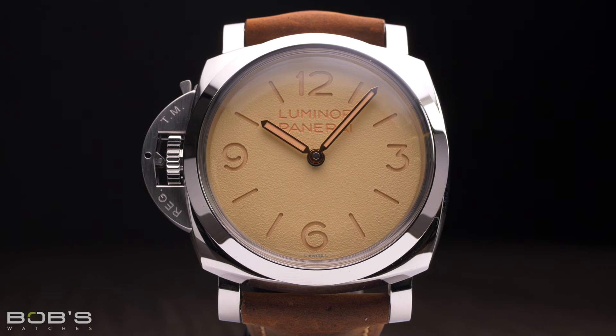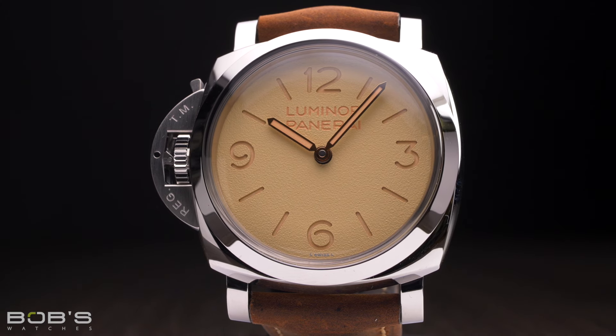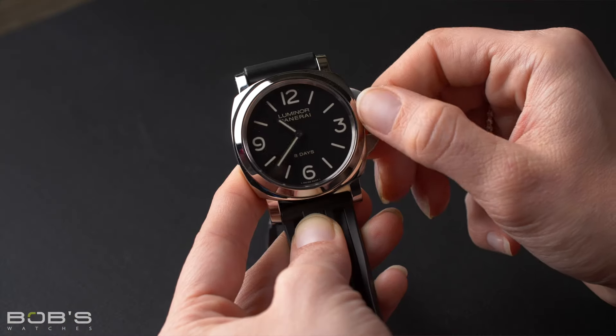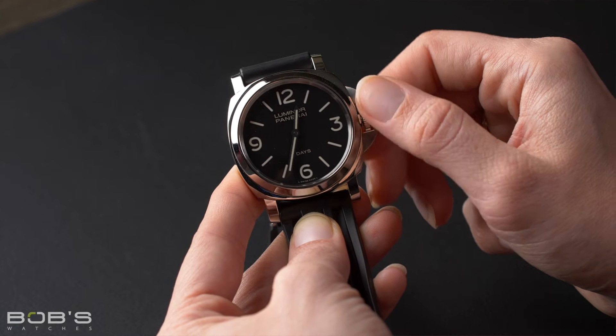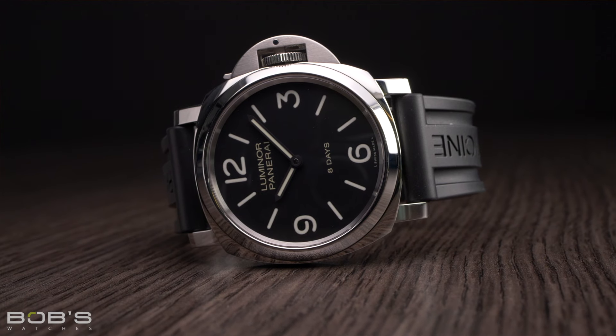Panerai was founded way back in 1860 by Giovanni Panerai, but it was not until 1993 that the brand started selling watches to the public. In its early years, Panerai primarily supplied timepieces and other precision instruments to various military branches, most notably the Italian Royal Navy. However, when the brand relaunched in the 1990s as part of what is today known as the Richemont Group, Panerai became a luxury company and it now operates as one of the major players in the industry, boasting a highly passionate community of collectors known as the Paneristi.